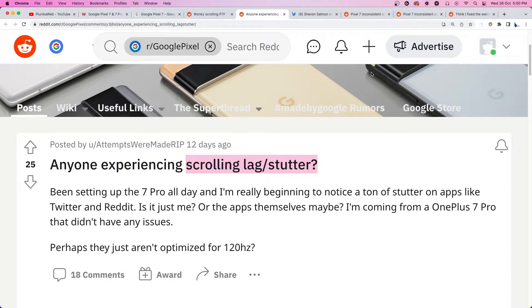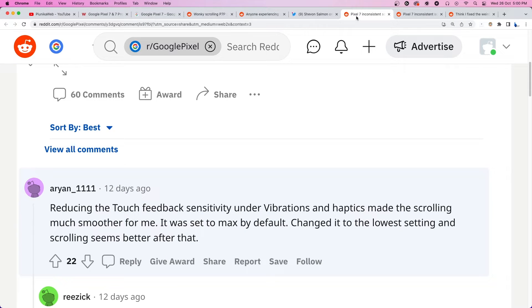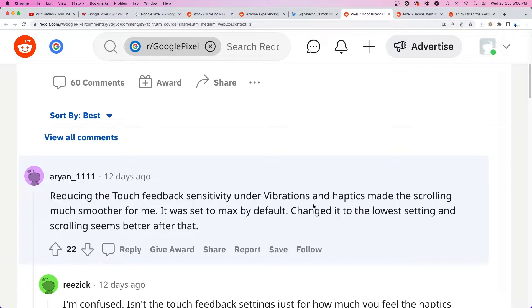There is no official acknowledgement of the issue from Google yet. However, there are a couple of workarounds that reportedly help mitigate or resolve the issue.